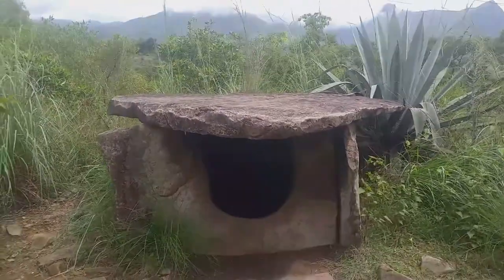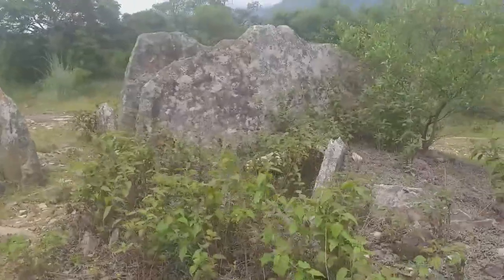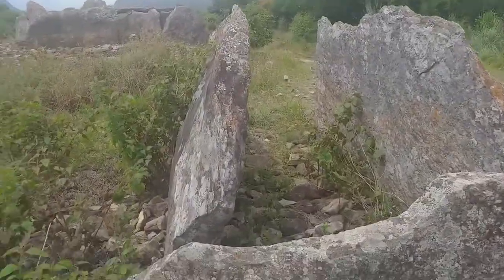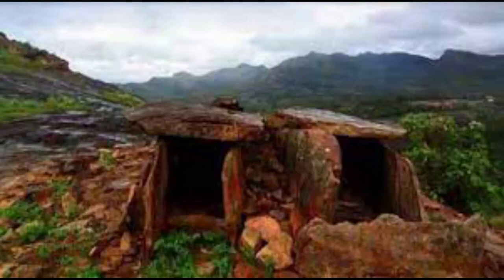Several dolmens also have a hole or gap in one of the wall stones to allow the soul to flow back and forth between the body and the ether. Dozens of dolmens around the area of old Shiva temple, Tengashinathan temple at Kovilkadavu, on the banks of the river Pambar and also around the area called Payasnagar have attracted visitors.